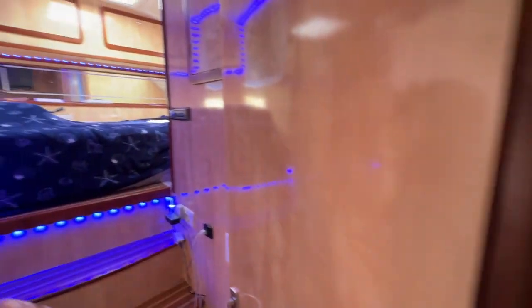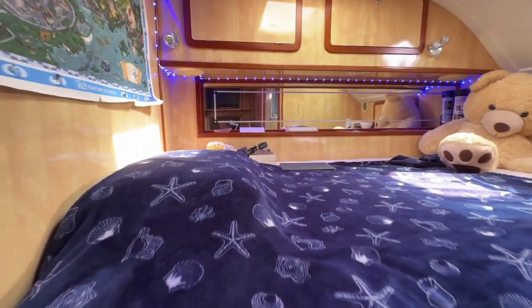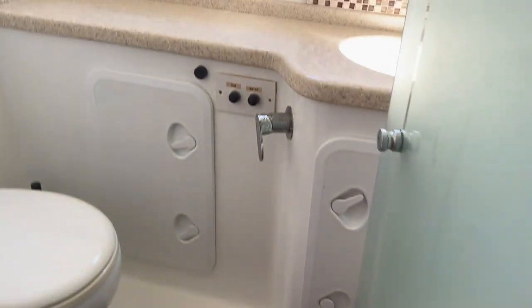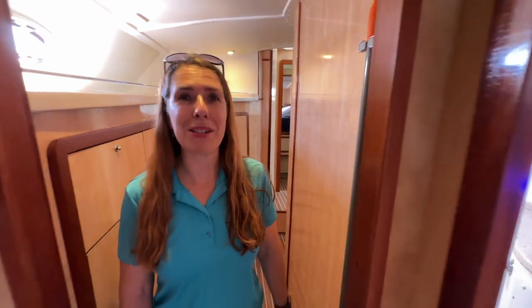Midships we have the middle cabin — we have a teenager in this one, enjoying their sabbatical year. Also with an en-suite head. All cabins are bright and spacious.